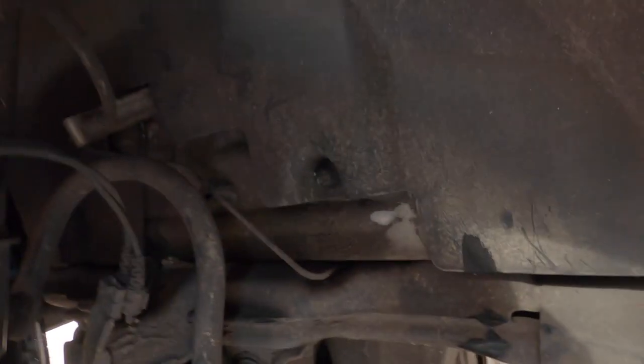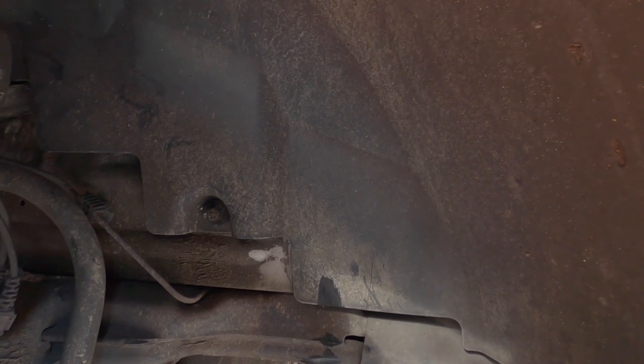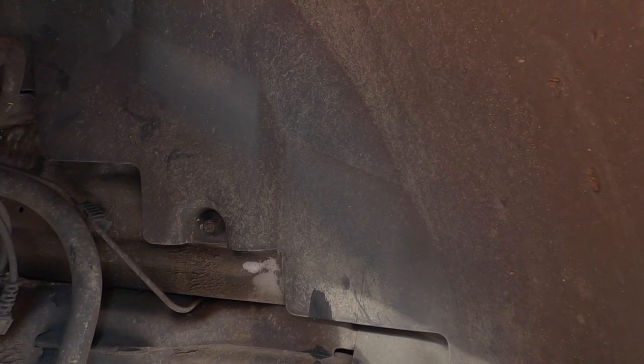I've tried the tires on the road and my initial excitement about them not rubbing is a little short-lived. They do rub — just a very small fraction — on the back corner when on full lock. So we're taking off a little corner of the plastic mudguard. We've done the other side already and that's no longer rubbing. Hopefully once the tires have done a couple of thousand miles and worn down slightly, it'll be fine — but we'll have to see.